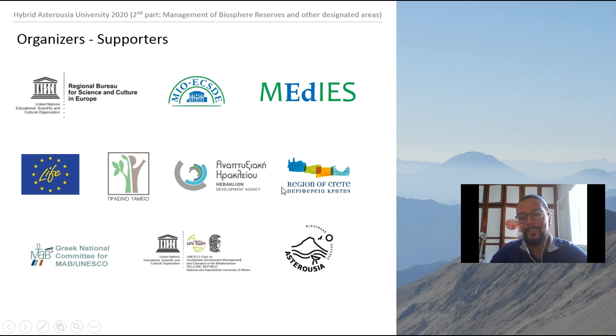That was my presentation. I hope I wasn't too long. If you have any questions, feel free to send me a message. I'm glad to share this project with you. Thank you and have a nice day.